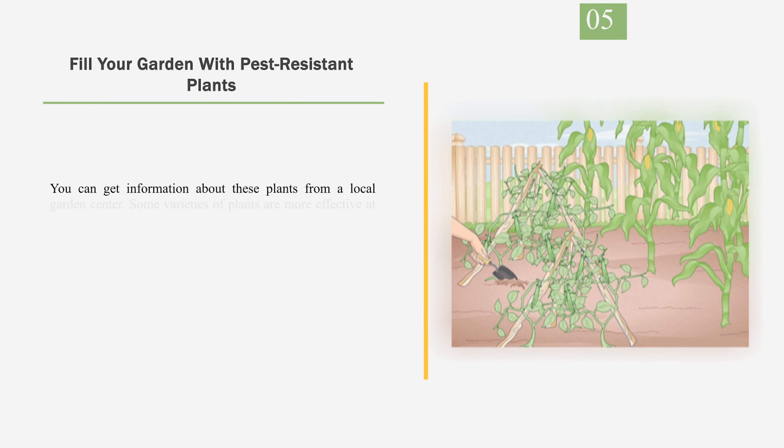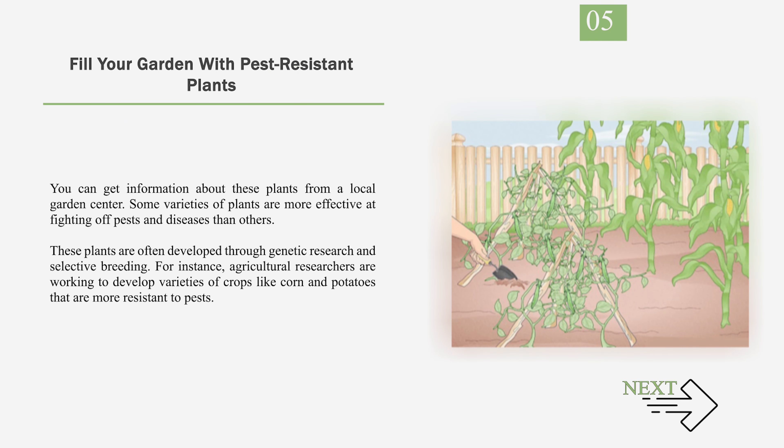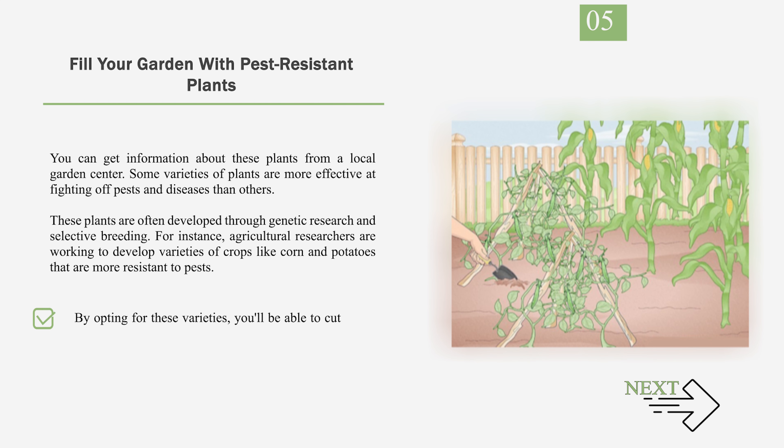Number 5: Fill your garden with pest-resistant plants. You can get information about these plants from a local garden center. Some varieties of plants are more effective at fighting off pests and diseases than others. These plants are often developed through genetic research and selective breeding. For instance, agricultural researchers are working to develop varieties of crops like corn and potatoes that are more resistant to pests. By opting for these varieties, you'll be able to cut down on the need for chemical pesticides.